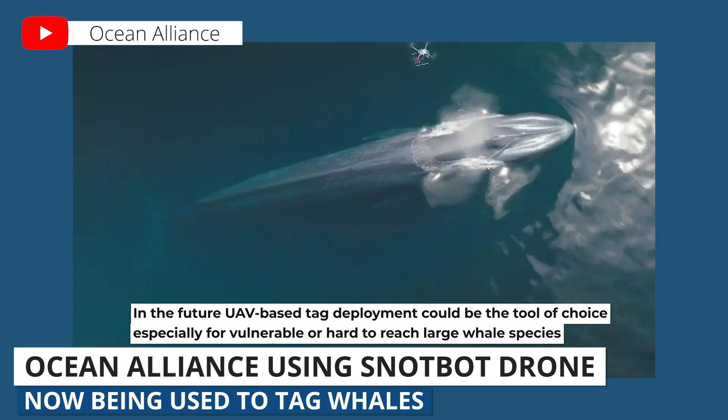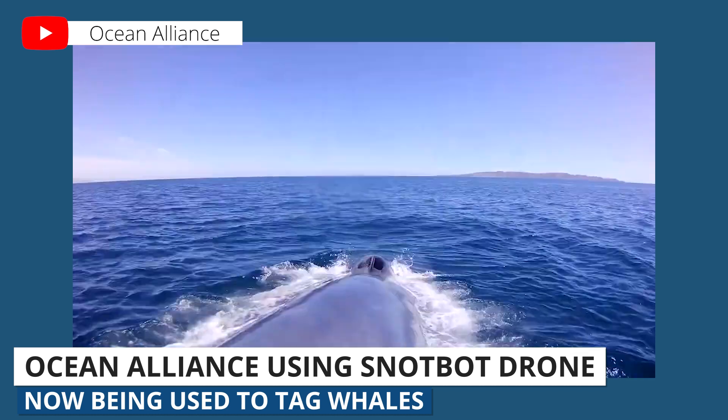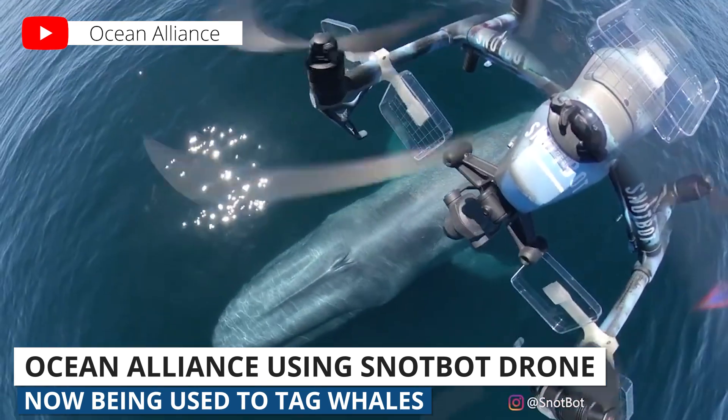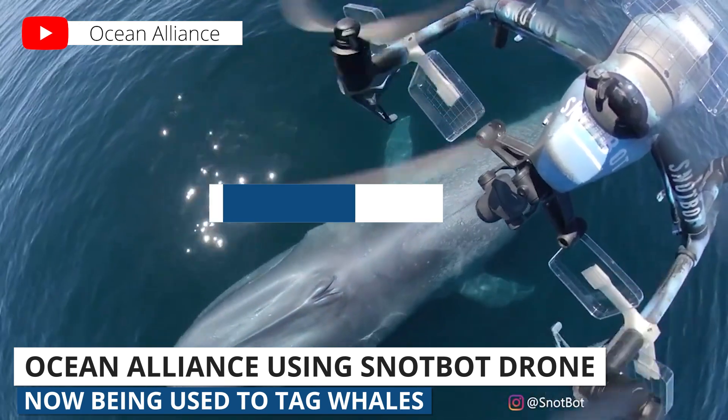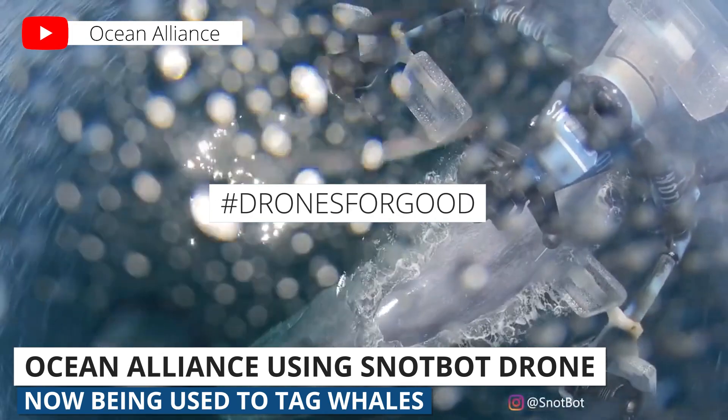Today, Ocean Alliance is also using the Snotbot to tag whales for research. Tagging whales with a drone is way less invasive than chasing it down with a boat to put a tag on it. As always, we enjoy hearing and featuring stories of how people are using drones for good. This is a really interesting application of how these systems can be used.